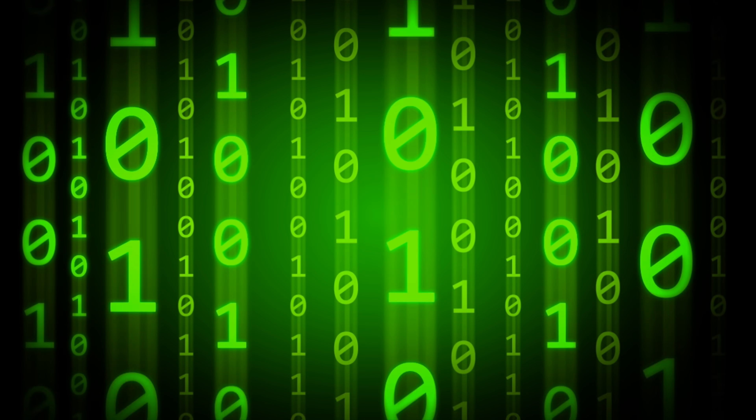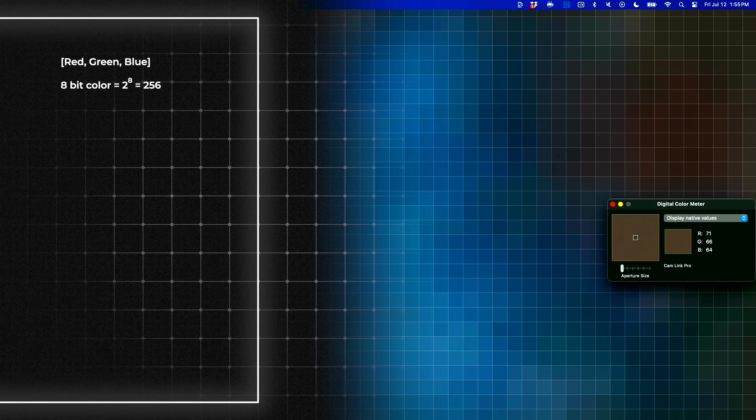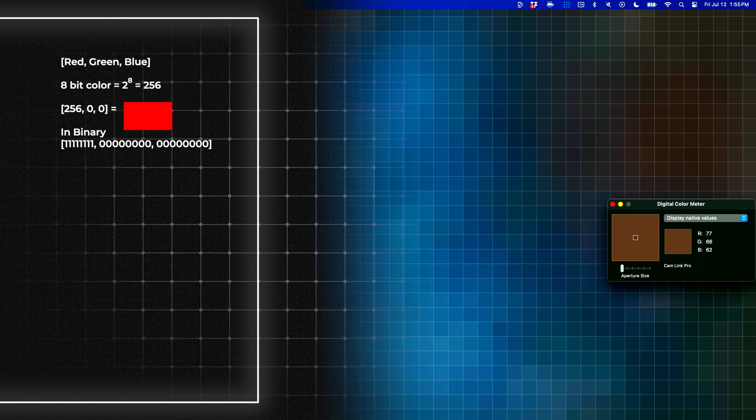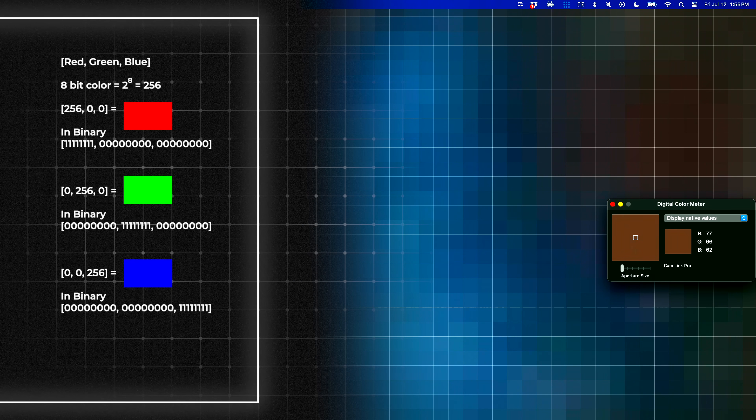Digital computers work with ones and zeros called bits. This video, this picture, is a series of pixels. And if I pull up the digital color meter, you can actually see what the RGB values of each and every pixel are. So if I wanted to represent this video, I could break it down pixel by pixel — using eight bits for red, eight bits for green, and eight bits for blue, 24 bits in total — I could represent each pixel in a series of ones and zeros in binary and make a video. By arranging information into long series of bits, you can make videos, music, movies, video games, and everything else that we love.